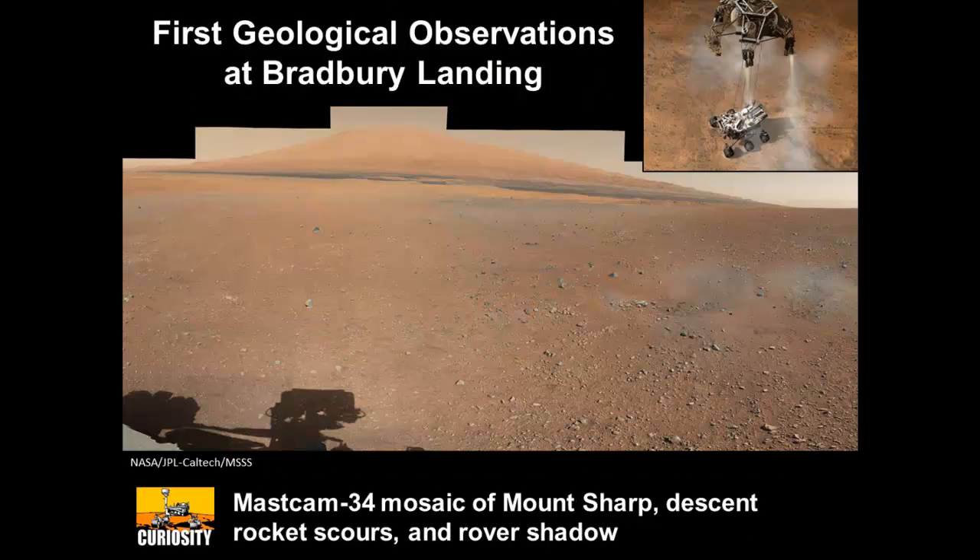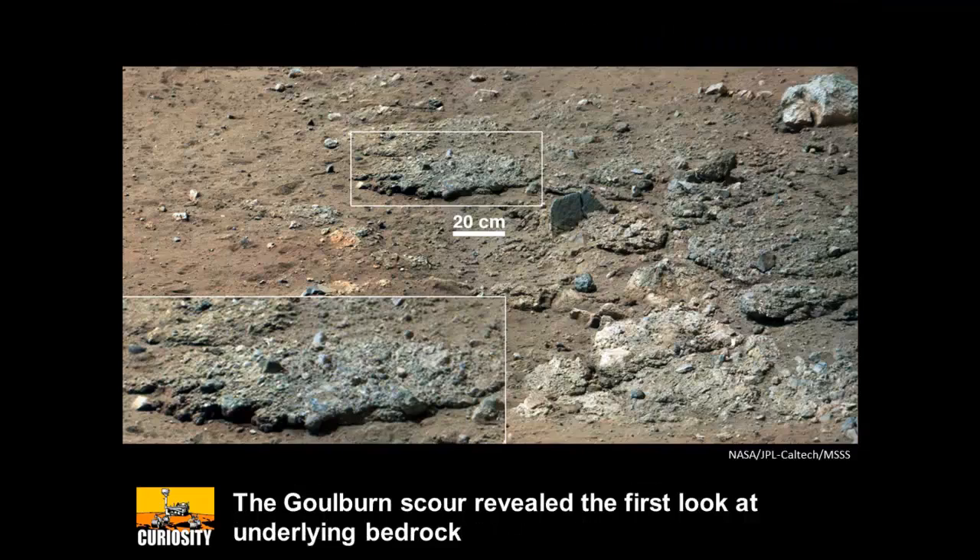These are our first images. This is Mount Sharp — it's actually four and a half kilometers high, and the base is about eight kilometers away. We landed on this gravel plain. But it turns out that our rockets from the landing system scoured out some of this gravel, and some of that gravel ended up on top of the rover deck, which was unfortunate. But it also gave us our first exposure of outcrop.